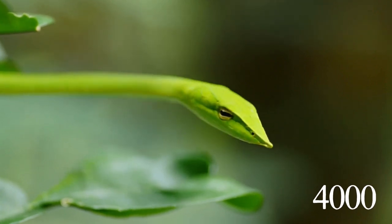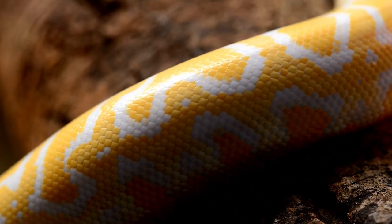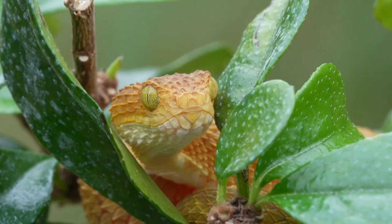Our beautiful earth hosts over 4,000 snake species, forming a remarkably diverse and captivating group of creatures. Selecting the most attractive snakes is a challenging endeavor, yet the 10 species mentioned in this video undeniably stand out as some of the most visually striking ones.